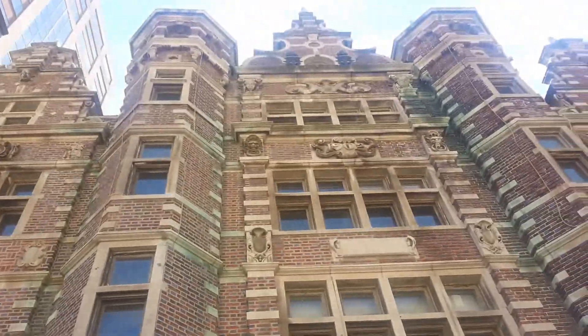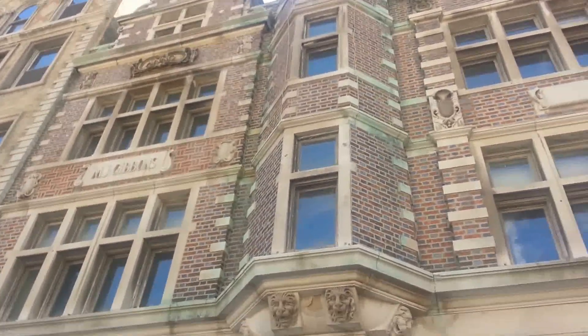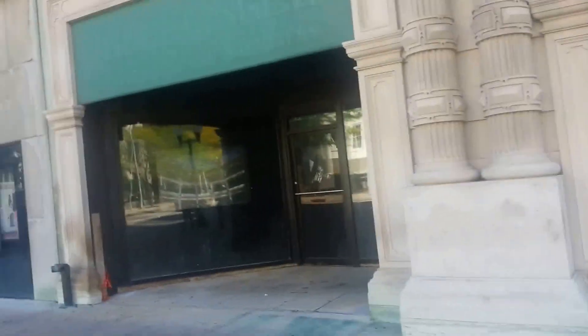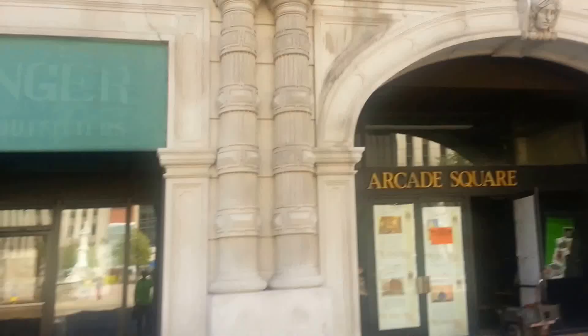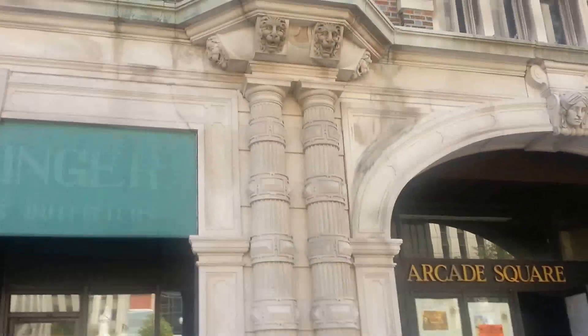So anyway YouTube, that's a look at the Dayton Arcade. What do you guys think? It's going to take a lot of money to ever fix this building up, and I just don't think in a town like this that it exists. But that's it for this one.